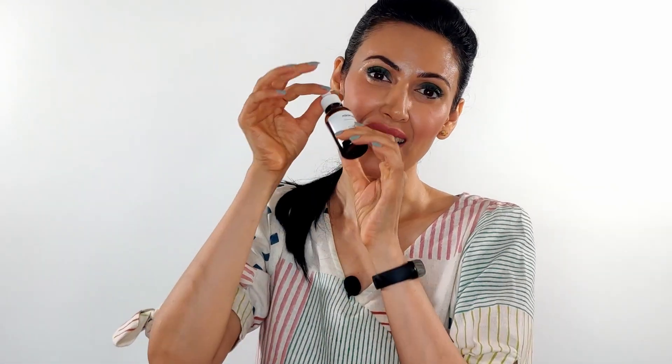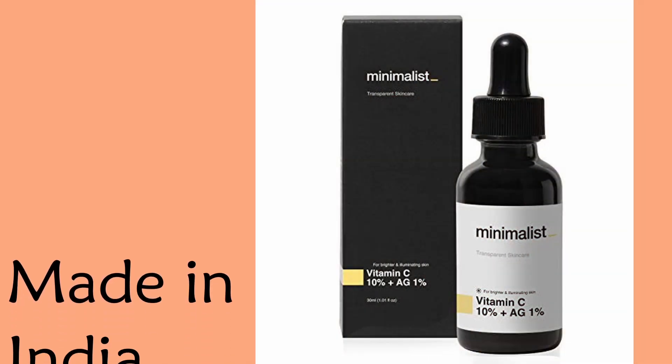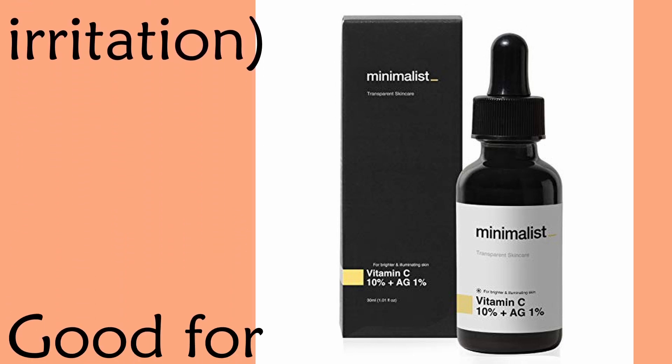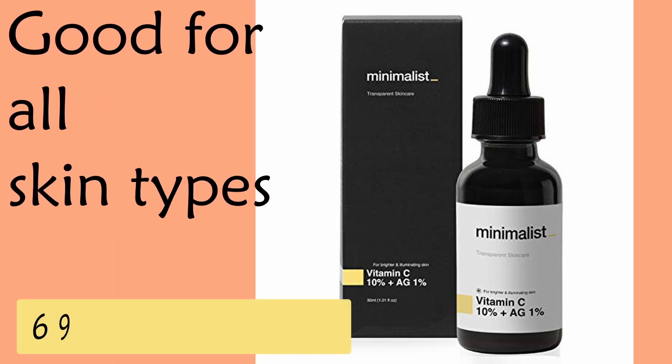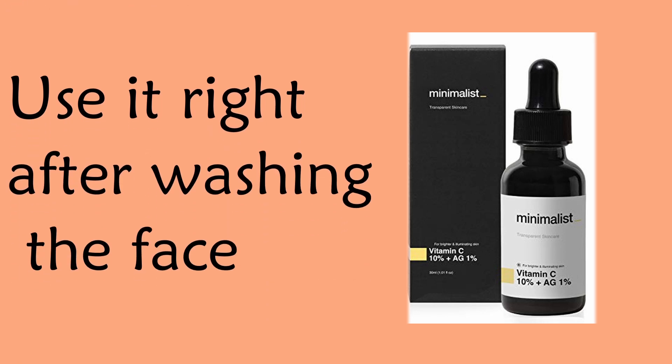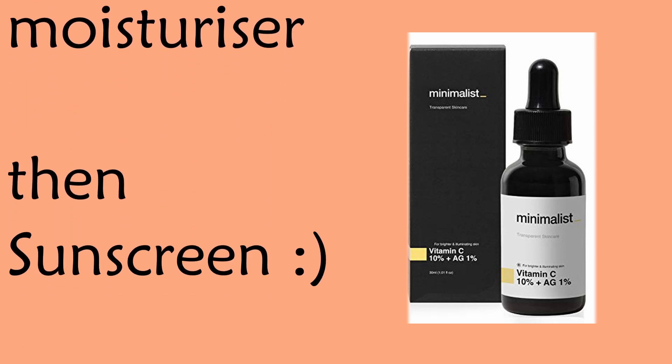The first product is one of my favorites — you must have heard me mention it before. The brand is called The Minimalist. Starting from the lower range, this is the lowest-priced vitamin C but one of the best. It's an Indian brand and a brilliant one — it has the most stable form of vitamin C, is good for all skin types, and is extremely reasonably priced at 695 rupees. It spreads evenly, dries up immediately on your face as if you've put nothing, and feels so light on the skin.